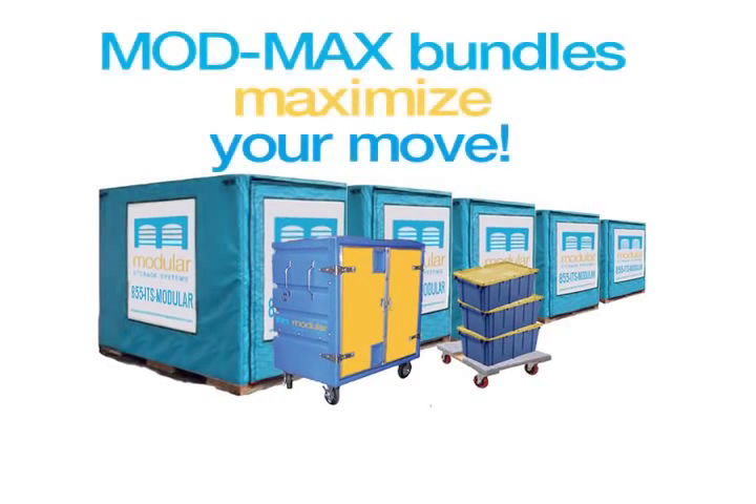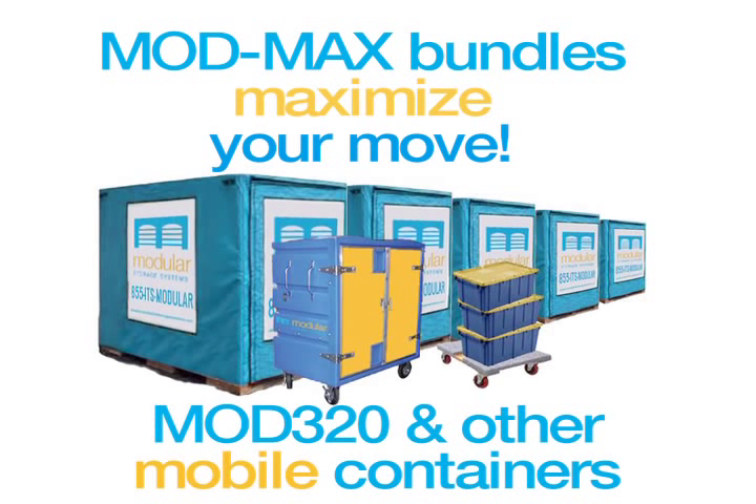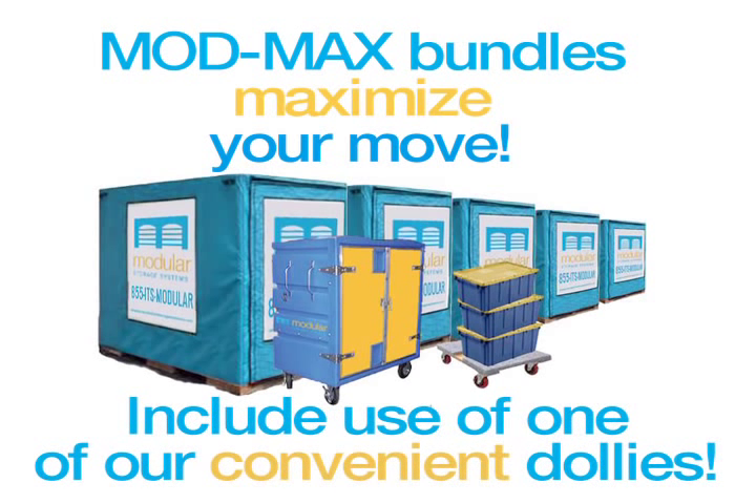Mod Max bundles really maximize your move. They include our spacious Mod 320 combined with our other mod mobile containers, and include use of one of our convenient dollies.